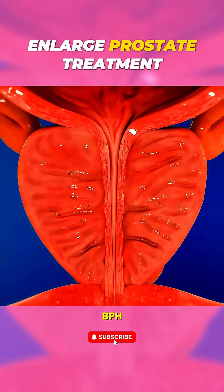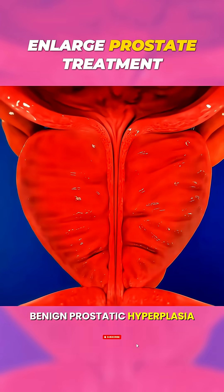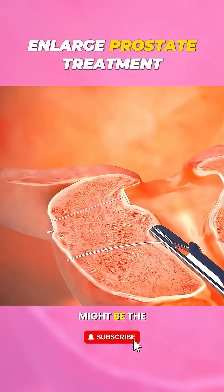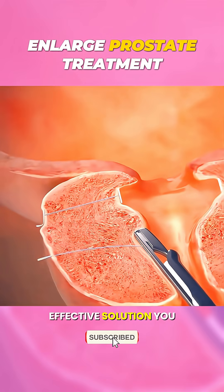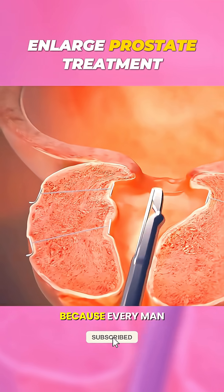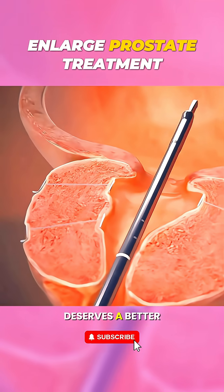So if BPH — benign prostatic hyperplasia — is affecting your life, UroLift might be the simple, effective solution you need. Less hassle, more relief, because every man deserves a better flow.